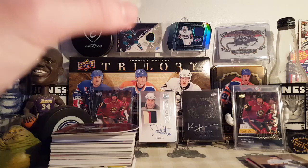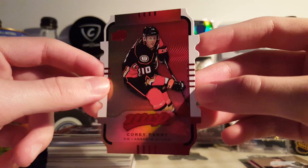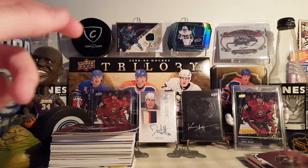Next is a Corey Perry, one of those Colors and Contours Gold Level 3 from 15-16 MVP. These are nice cards — nice addition to the PC. Yeah, these are pretty underrated cards, I think they're really nice, pretty sweet looking cards.